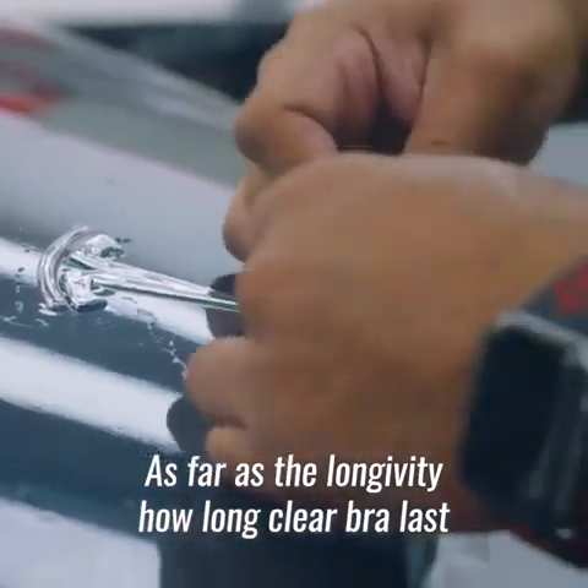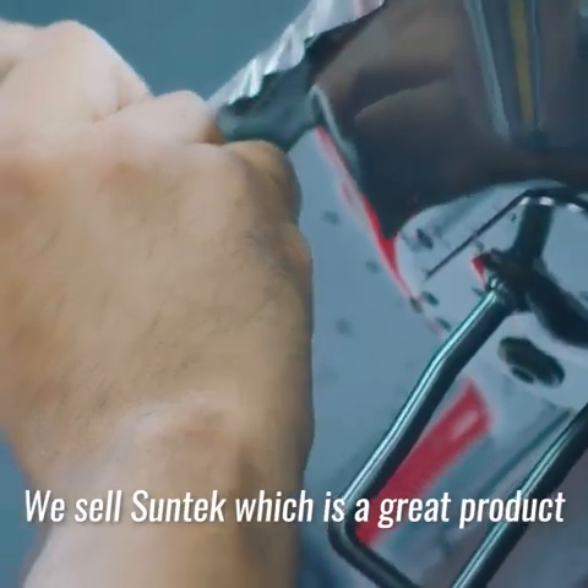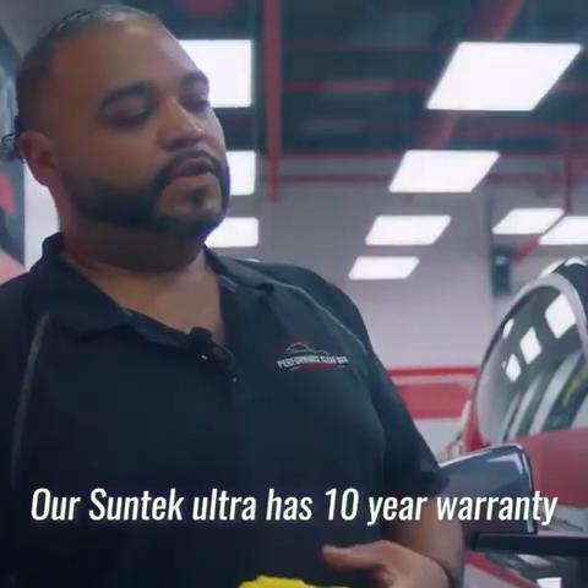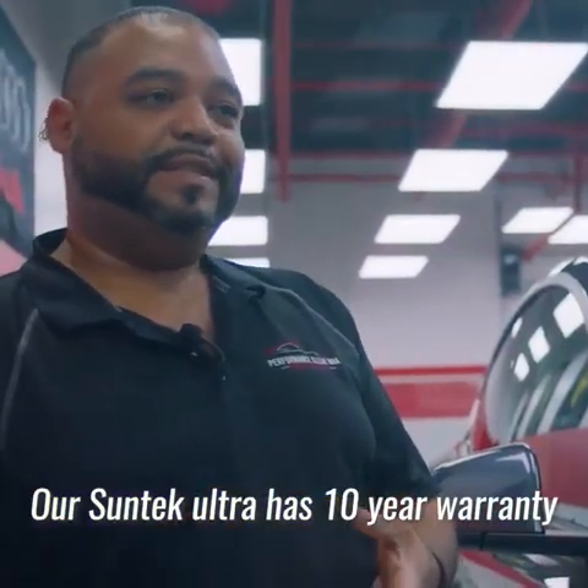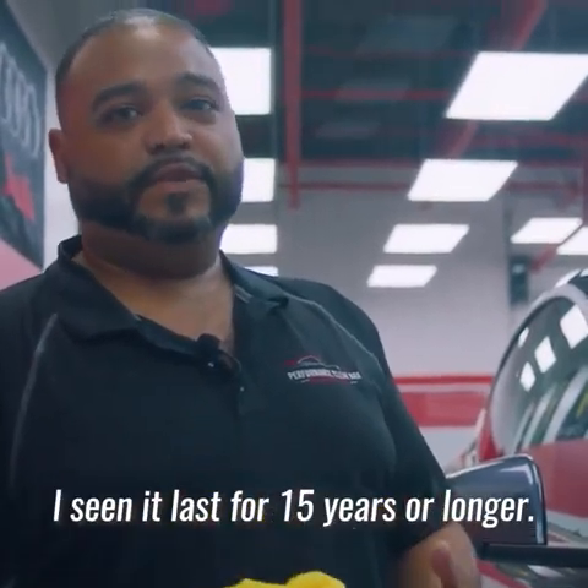As far as the longevity and how long ClearBraw lasts, it all depends on the product itself. We sell Suntec, which is a great product. Our Suntec Ultra has a 10 year warranty, but it doesn't mean it's just 10 years that it lasts. I've seen it last for 15 years or longer.